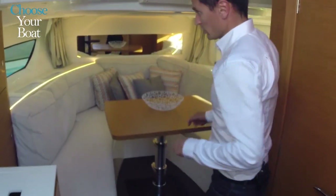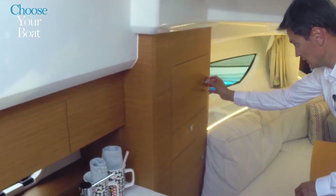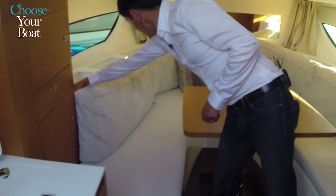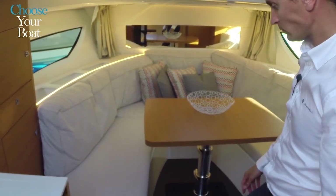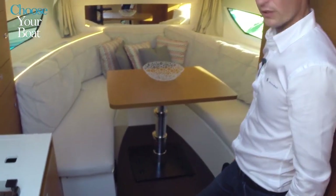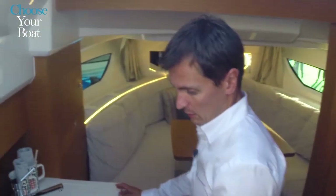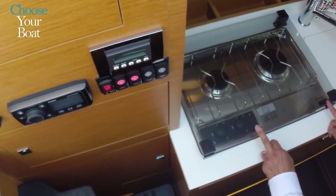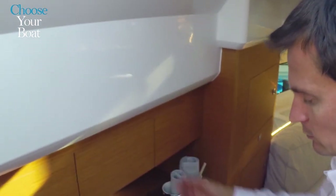Jeanneau has paid close attention to storage needs, with closets on both sides, a wardrobe, and cubbyhole storage spaces behind the backrest on both sides. There are also storage lockers under the seats — really plenty of space to store equipment on board. The galley is also very comfortable, with a two-burner gas cooktop, a sink, cupboards all around, and more storage to the rear.